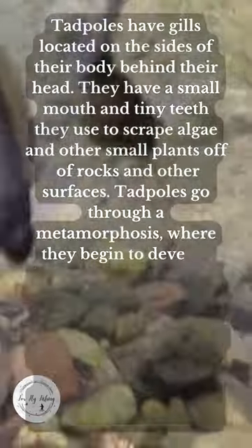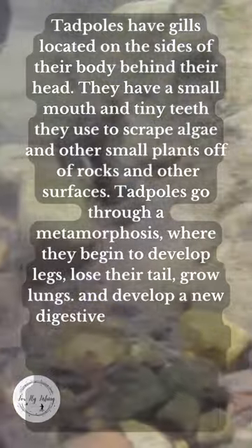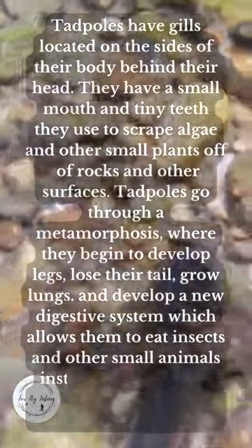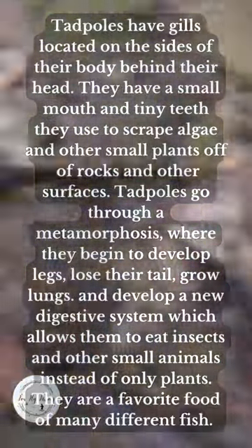Tadpoles go through a metamorphosis where they begin to develop legs, lose their tail, grow lungs, and develop a new digestive system which allows them to eat insects and other small animals instead of only plants. They are a favorite food of many different fish.